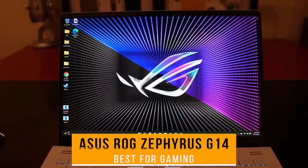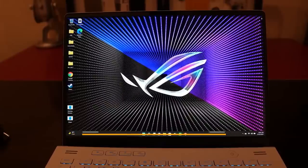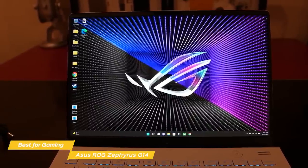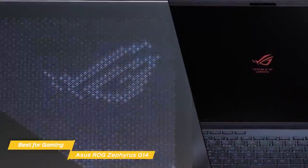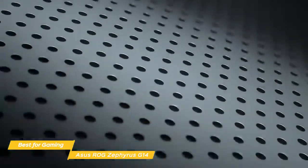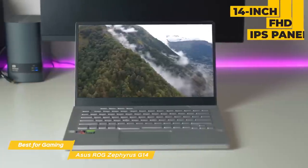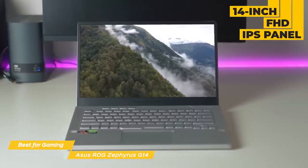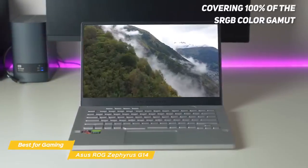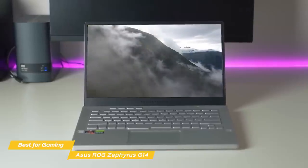Next up, the Asus ROG Zephyrus G14, our pick for best Asus laptop for gaming. The Asus ROG Zephyrus G14 is an impressive 14-inch gaming laptop that delivers great performance and unbeatable portability. The Zephyrus G14 is extremely slim and light, packing more gaming power into its 14-inch chassis than any comparable Ultrabook from the past few years. The 14-inch FHD IPS panel offers a 144Hz refresh rate and is quite bright. Color reproduction is excellent, covering 100% of the sRGB color gamut, and you'll get smooth, judder-free action while gaming with support for AMD FreeSync.